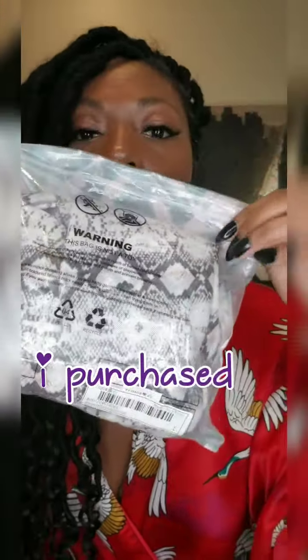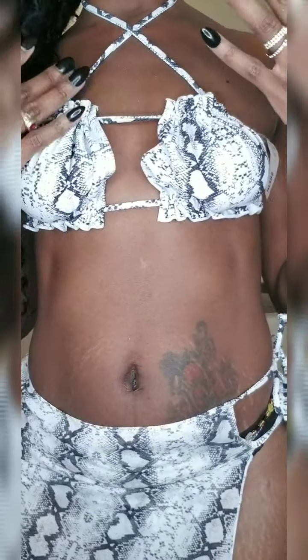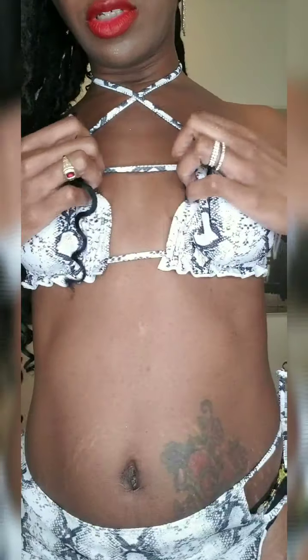We have another bikini — this is the packaging. This one is a snakeskin print and it is a three-piece. It comes with the top — I tied it differently than the model because that's the luxury of having smaller boobs, I can play around with it. I might just tie it around, push it together, pull it apart — I don't have to worry. It comes with this skirt.